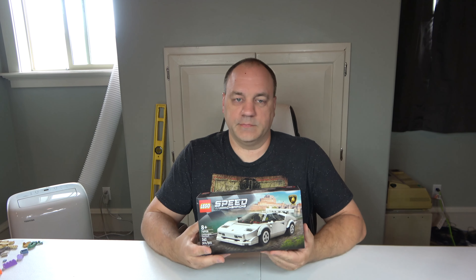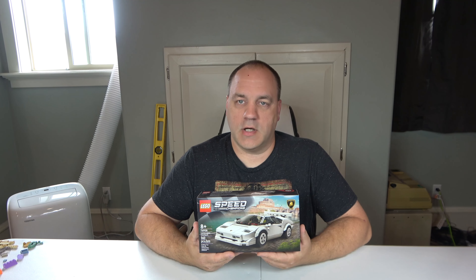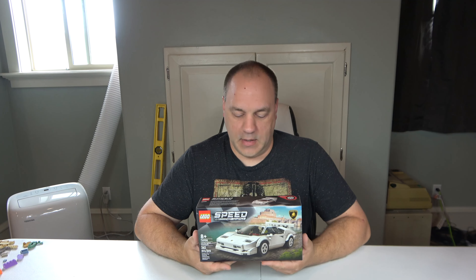Today we're going to do set number 76908, the Lamborghini Countach. This set retails for $19.99 and has a total of 262 pieces and one minifigure. This is going to be a great addition to the city, because I love these Speed Champions — they add such class. I think they look better than regular Lego cars. These are actual designs of actual car models, and they're high-end models. Let's go ahead and start the building.